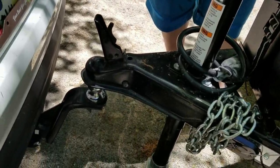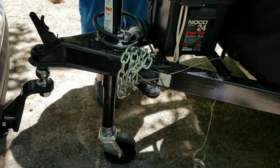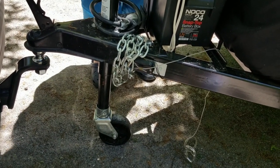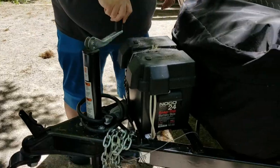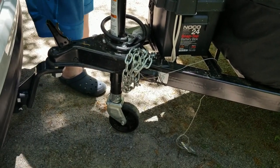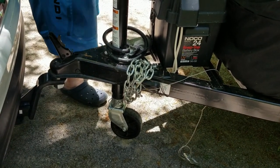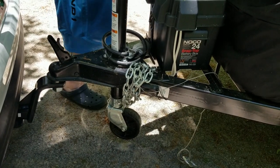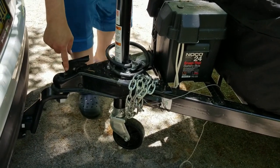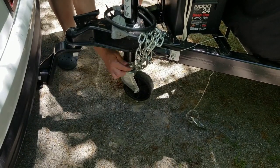I lined up my hitch already and backed up the car. Now I'm going to lower the wheel — the crank — if I turn it the right direction. As you can see it's going down to the hitch. And it is on the car. Lock this down, and then I've got to go grab the pin for this.